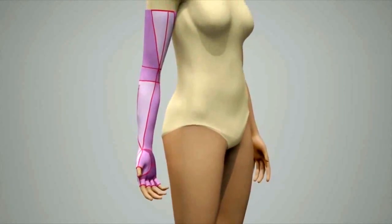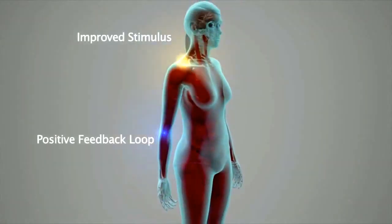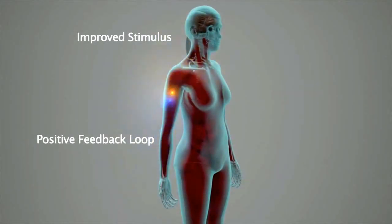The correction provides improved stimulus to the brain which creates a positive feedback loop. The result? Output from the brain is improved and so is muscle activity.